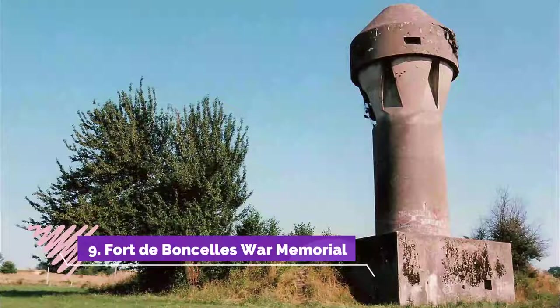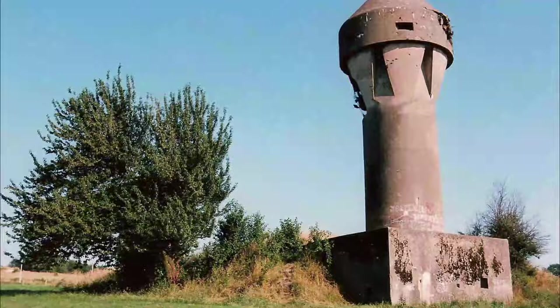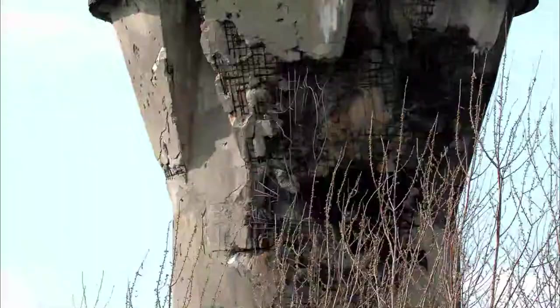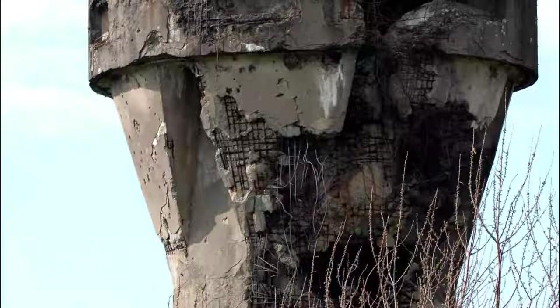Number 9: Fort de Boncelles War Memorial. Here is what is written on the memorial of Fort Boncelles. The memorial is not easy to find between two houses — too bad it is badly indicated. The memorial is also associated with the work of sculptor Eugène Simonis, author of figures, monuments, allegorical compositions, and statues for the façade of the Brussels City Hall.